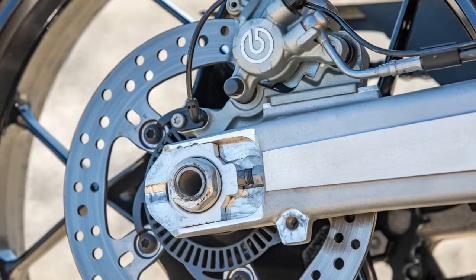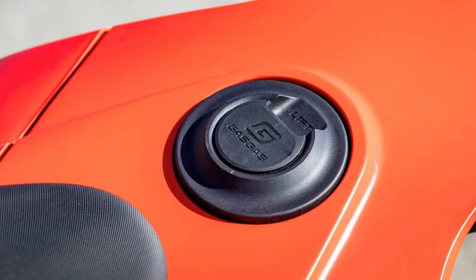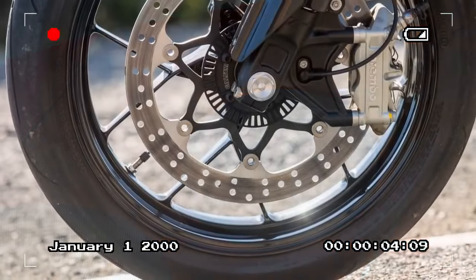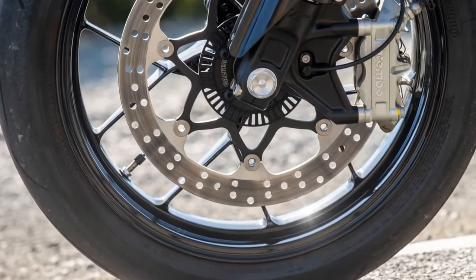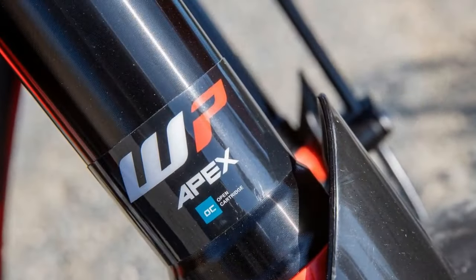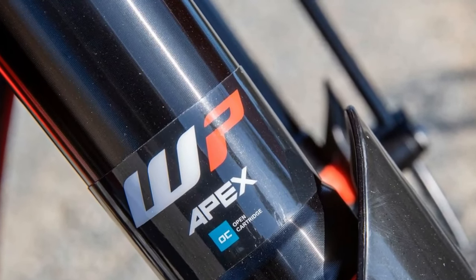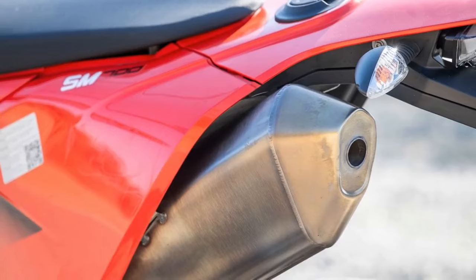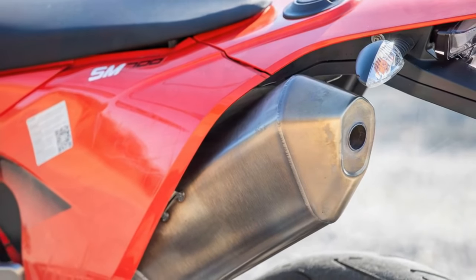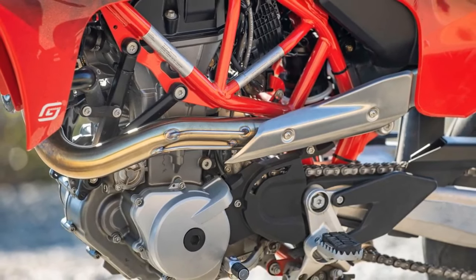Everything seems to be easier on a supermoto — bigger wheelies, larger lean angles, and longer slides. It is really a big dirt bike with 17-inch wheels and street tires; you should be able to muscle it into position. Well, that's not exactly the case — except for Pedro Acosta. The GasGas Supermoto is sharp, raw, and focused. It's easy to ride moderately, but it's wicked power for a single. Razor-sharp handling and extreme responsiveness requires a lot of skill to control at the limit.